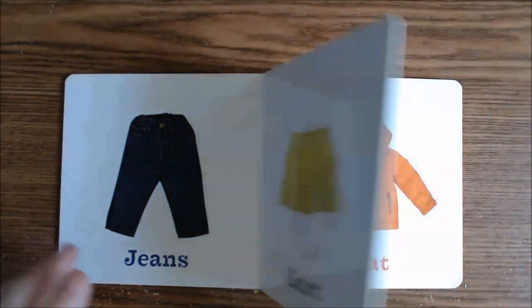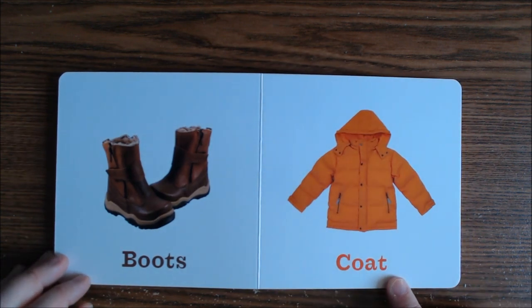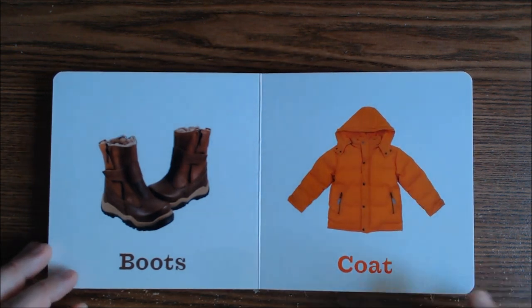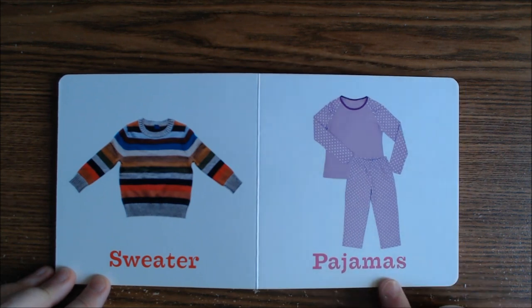Here are a pair of boots — these look very, very warm. These are great boots for the winter. And here is a coat. Notice how much thicker this coat is than the jacket, because this is made for winter. And this one is a sweater. And here we have a pair of pajamas — pajamas is something we wear to go to bed.